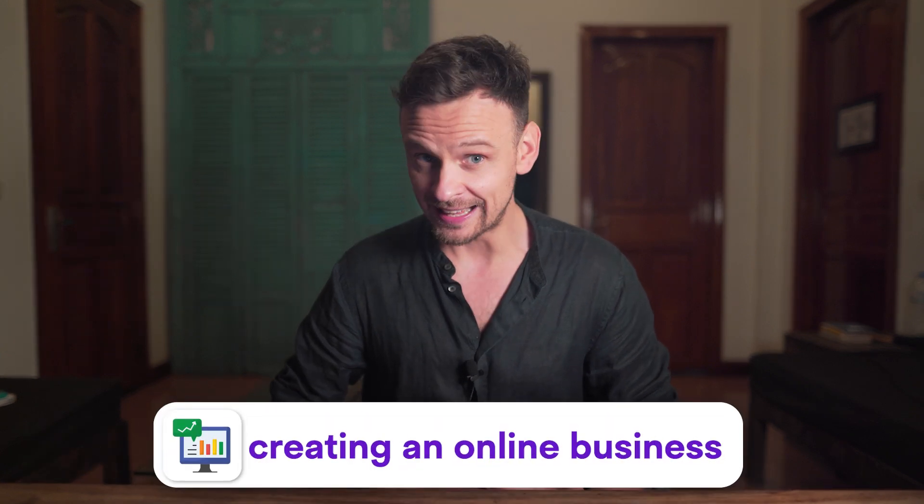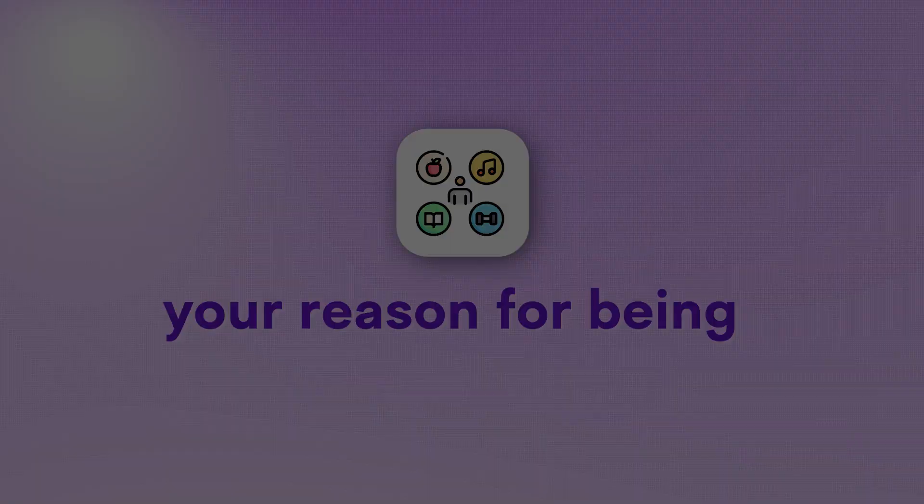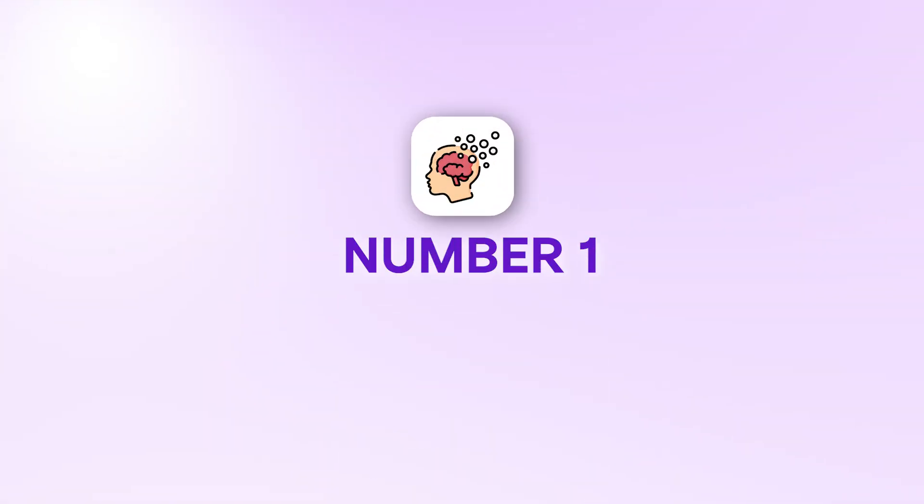And if you're new here, my name is Darius Lucas, and on this channel we talk about creating an online business that gives you freedom, leverages AI, and is connected to your ikigai — your reason for being. So get ready to get into the newest and the latest ChatGPT updates. And let's start with number one.